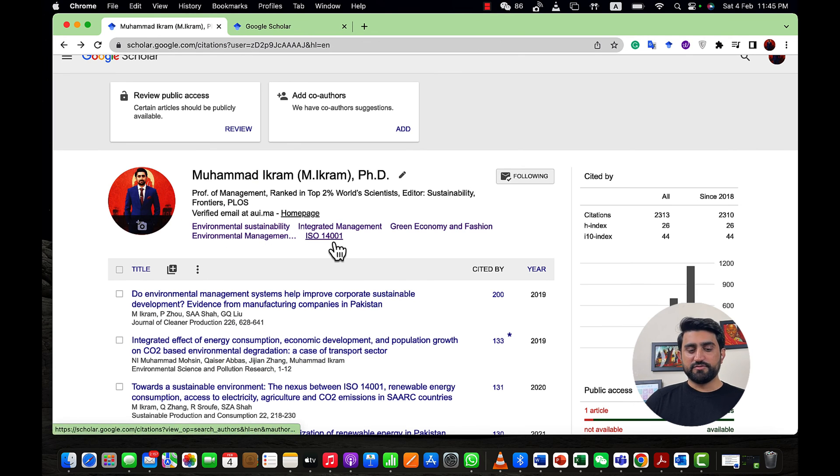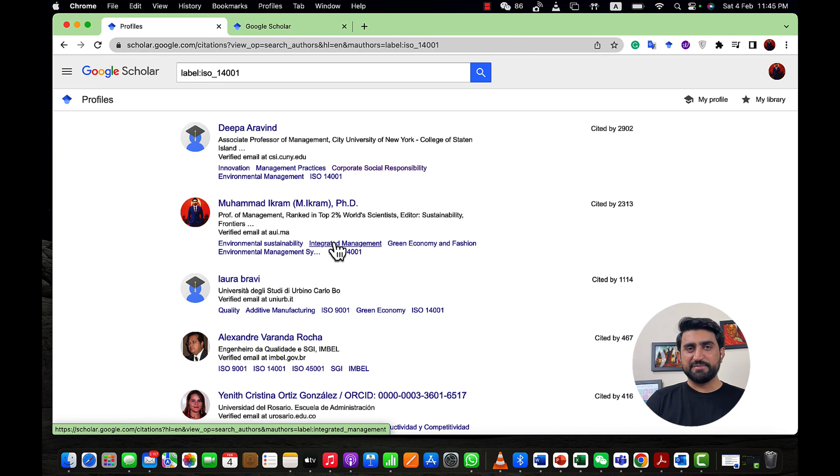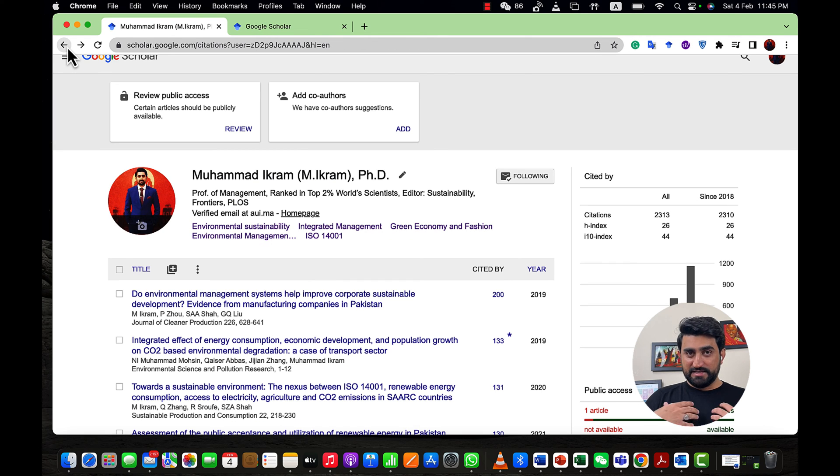When anyone uses the Environmental Management System keyword to search for articles, there is a high chance that a researcher will find my article on the first page of Google Scholar. And for ISO 14001, my name is in the second position on that page. This demonstrates the importance of copying all your titles and keywords, sorting them, and identifying the keywords you use most frequently — those are the ones to set on your Google Scholar profile.